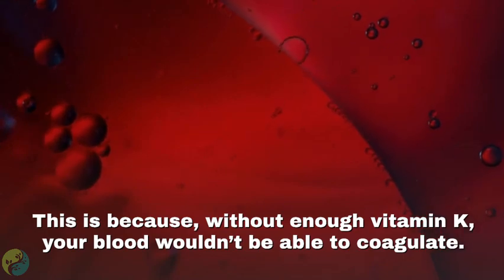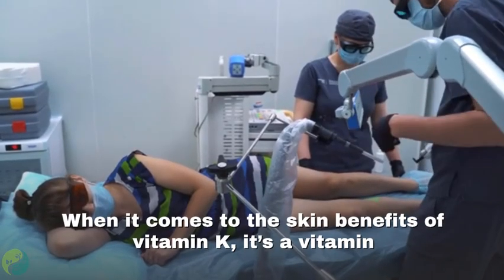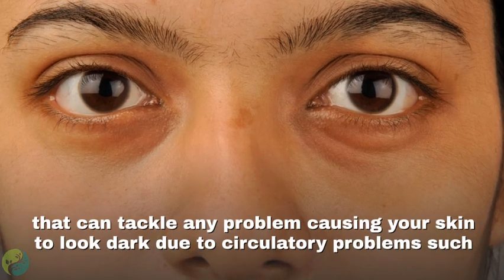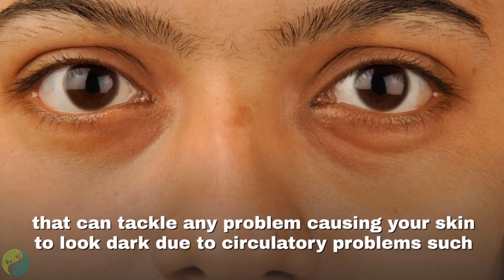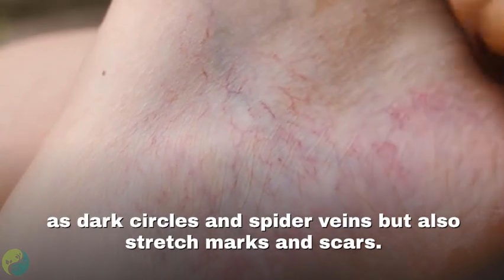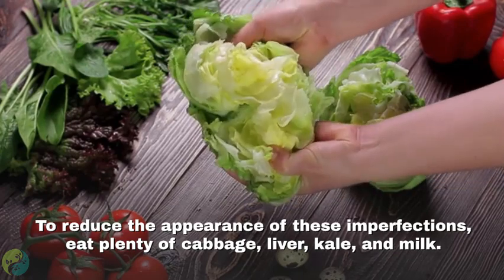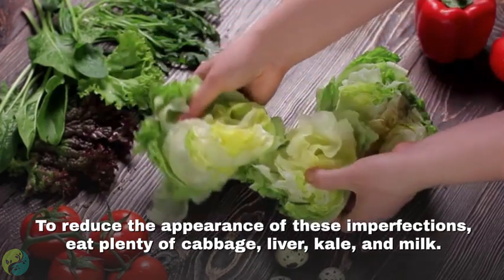Number five: Vitamin K. It is essential for healing wounds and bruises because without enough vitamin K, your blood wouldn't be able to coagulate. When it comes to skin benefits, vitamin K can tackle problems causing your skin to look dark due to circulatory issues, such as dark circles and spider veins, as well as stretch marks and scars.